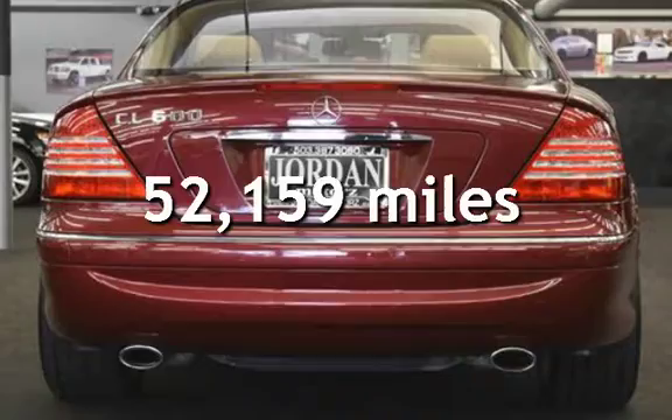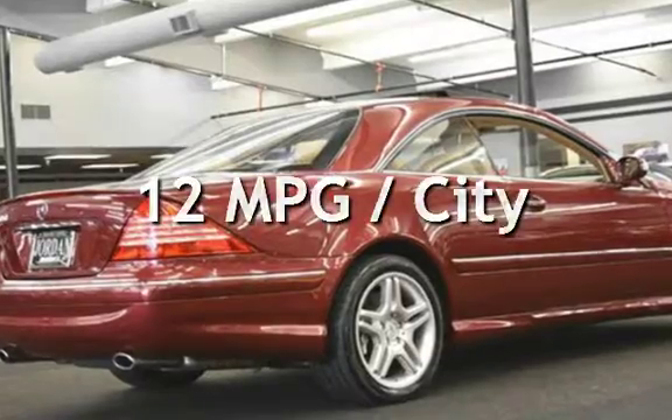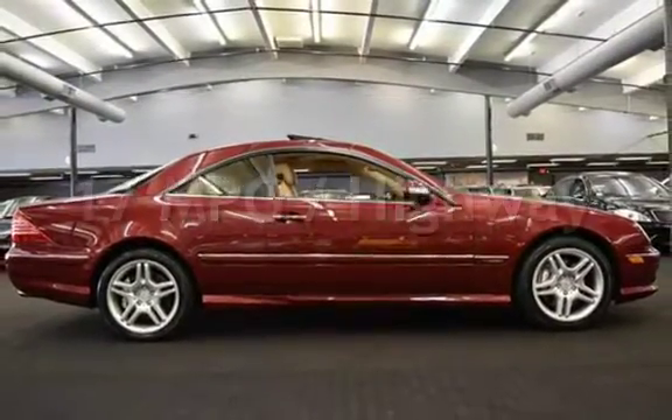This Mercedes-Benz has less than 53,000 miles on the odometer. Estimated fuel economy for this vehicle is 12 miles per gallon in the city, and 17 miles per gallon on the highway.